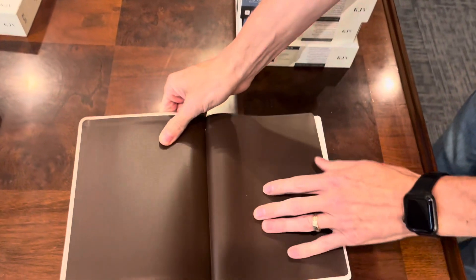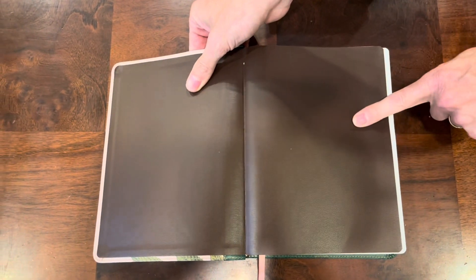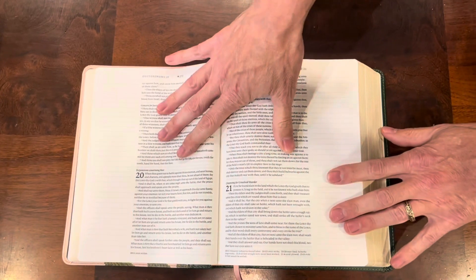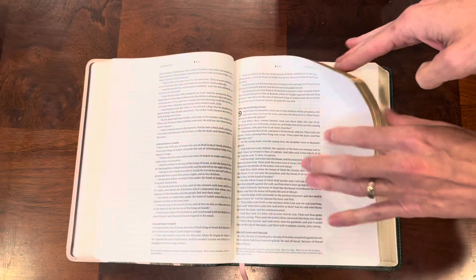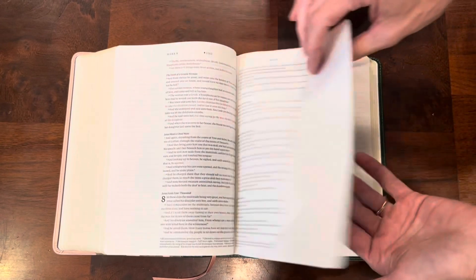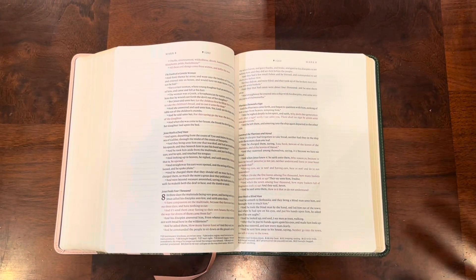When you open it — this is one thing I love about Tyndale — number one, you can see the reinforcement tape. Number two, you can see the vinyl liner. This thing is going to hold together really nicely. It does have a sewn binding, and this is an eight-point font. You have two-inch margins that are lined all the way through. So these are all going to be the same text block.